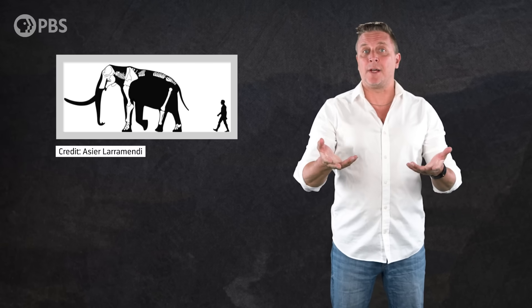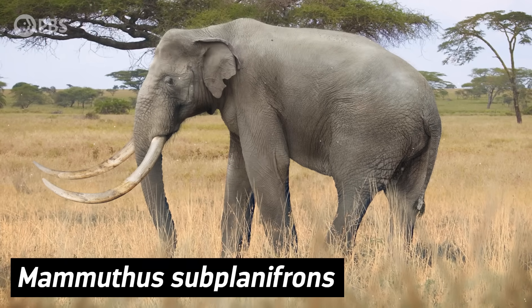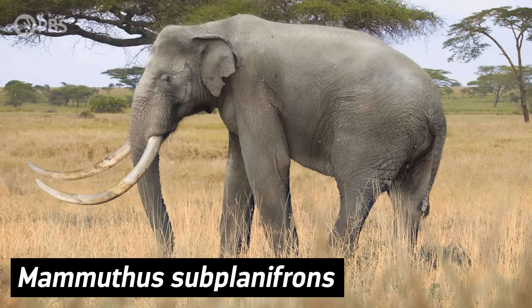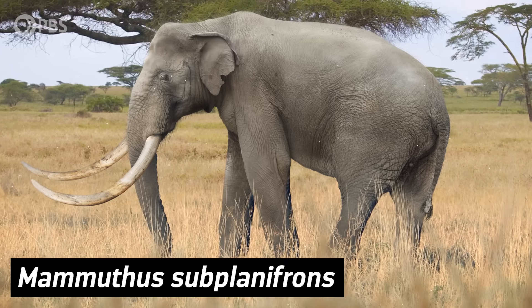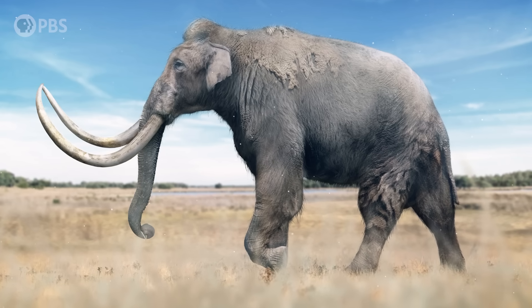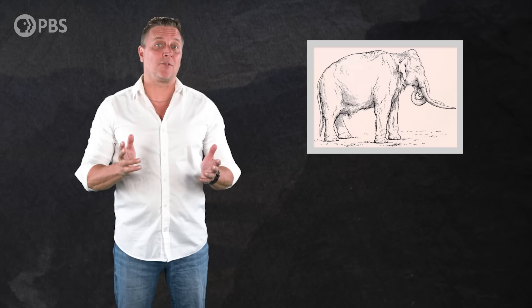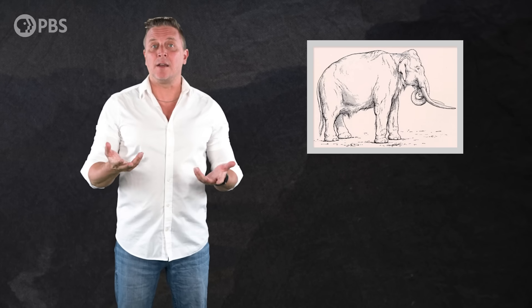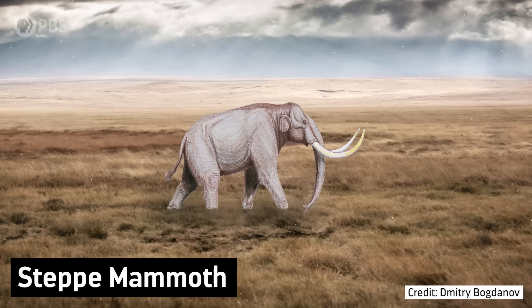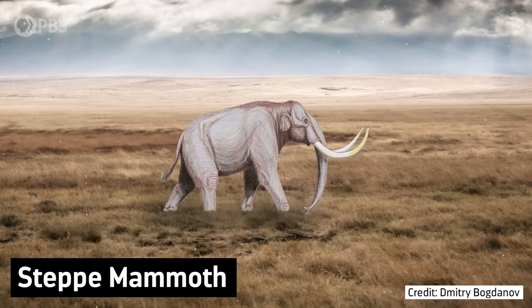These early mammoths would have been adapted for shedding heat rather than retaining it. So they probably had some traits in common with today's elephants, like not having any fur, and having their famously big ears, which helped dissipate heat. But when mammoths left their home in Africa and ventured into Eurasia, they encountered a new set of environmental pressures. Over the course of the next 2 million years or so, through the early and middle parts of the Pleistocene epoch, they radiated into a succession of mammoth species, often overlapping in time and space. And one of these species, called the steppe mammoth, eventually gave rise to the woolly mammoth around 700,000 years ago.